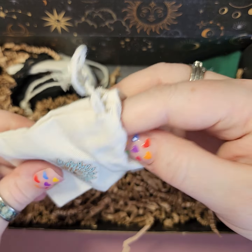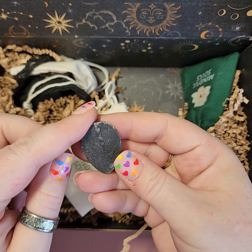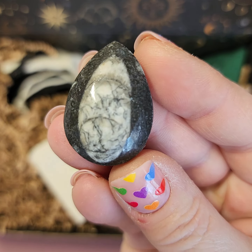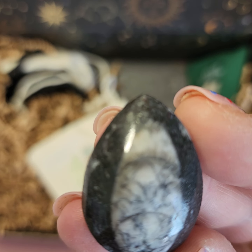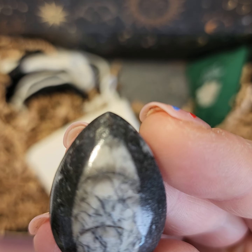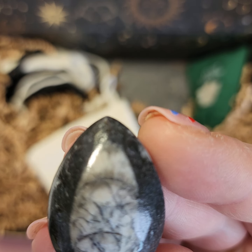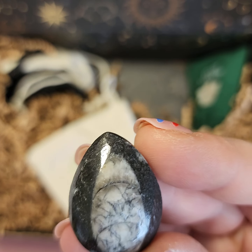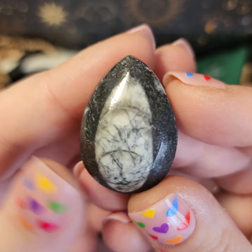Next we have our first crystal bag — it's an orthoceras fossil! Fossils are believed to increase lifespan, reduce toxins, anxiety, and stress, and balance emotions. They're also said to aid in reducing tiredness, fatigue, digestive disorders, and rheumatism.